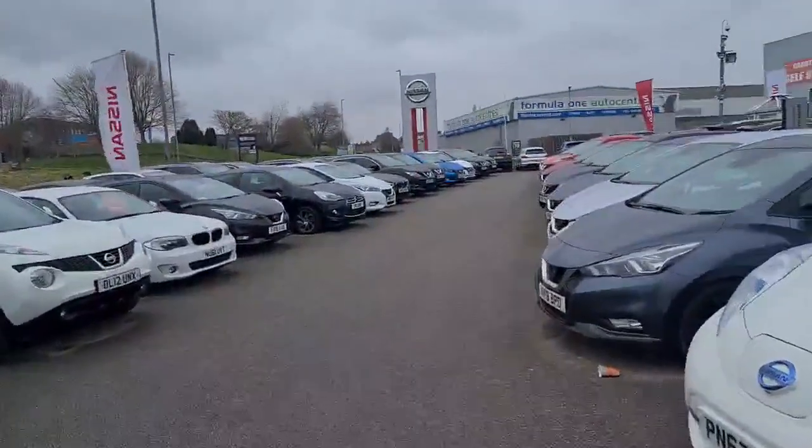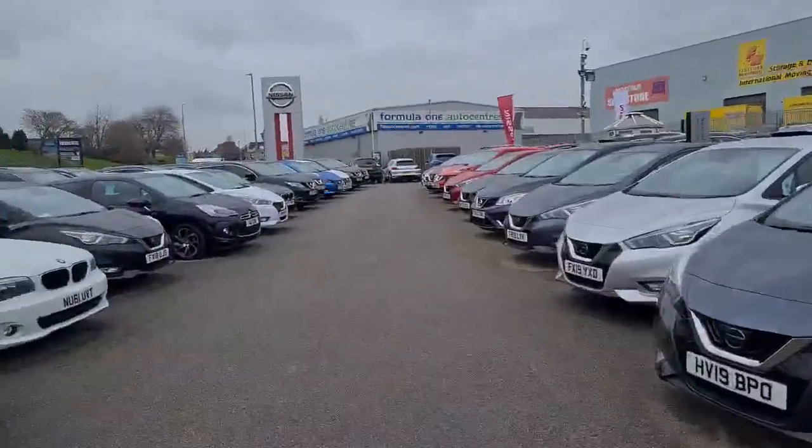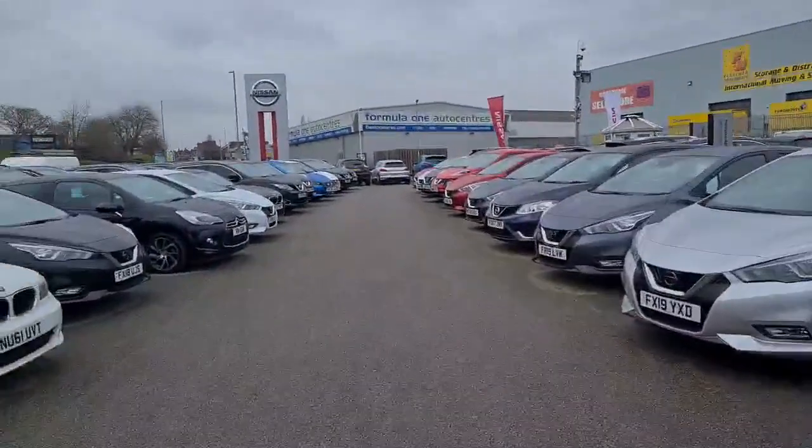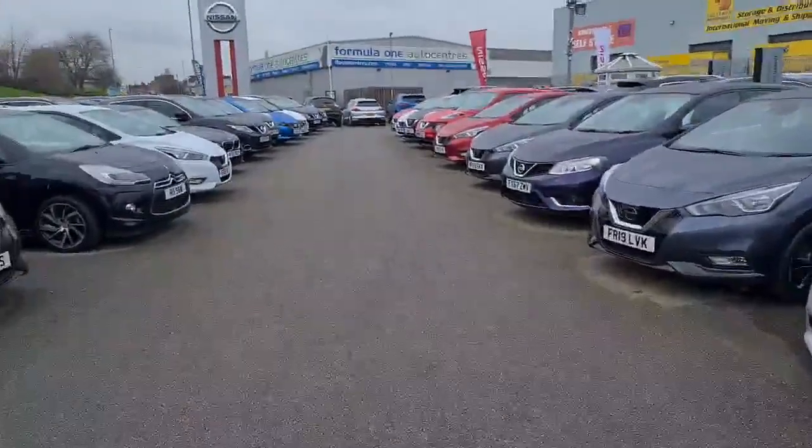All our Nissan cars up to 7 years old and less than 75,000 miles come with a Nissan 12-month warranty, RAC cover, and £750 MOT insurance.